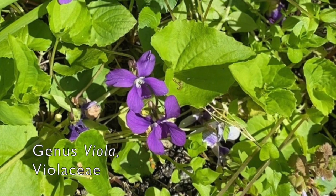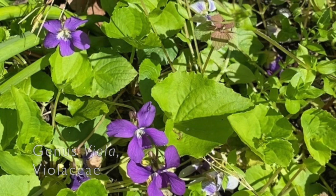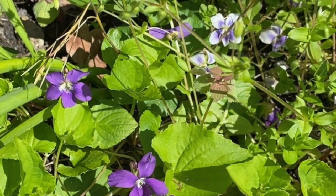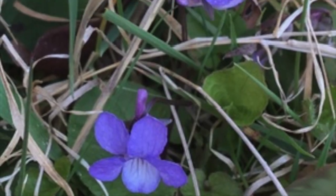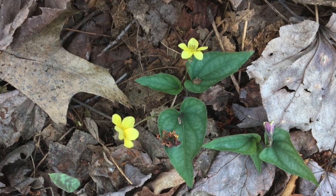Violet, genus Viola, family Violaceae. Common flowers in early spring. There are many species of Viola in the forests of the northeast. Leaves vary among species, but they can be heart-shaped and even rounded. Petal color ranges from white, yellow, to purple.